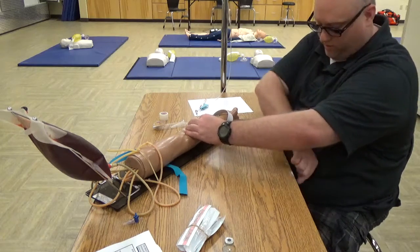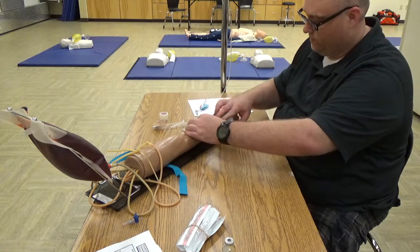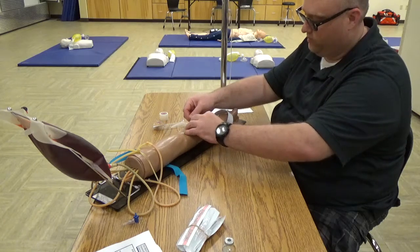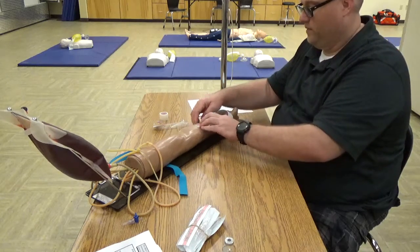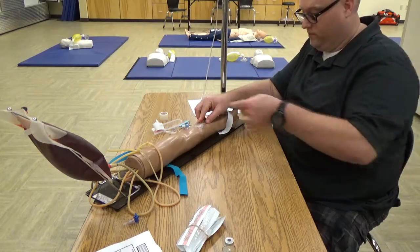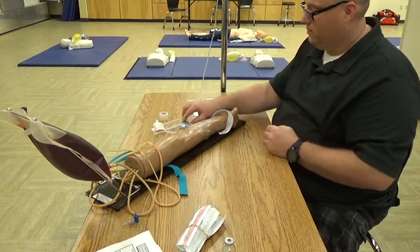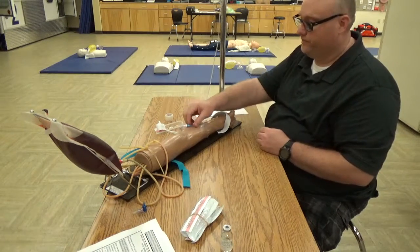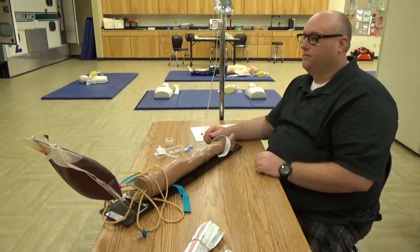I'm going to secure my catheter and secure my line. Setting my drip at KVO and monitoring my patient. You have successfully established the IV. Now go ahead and give the medication.